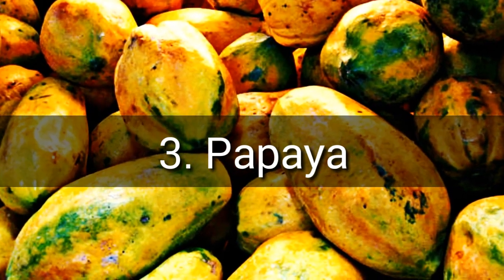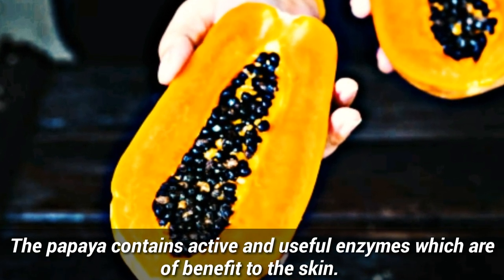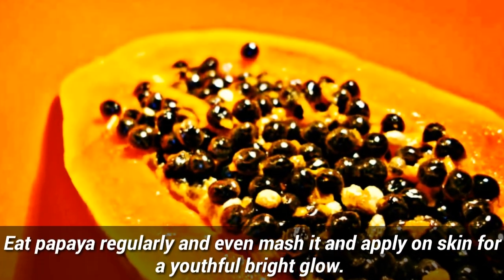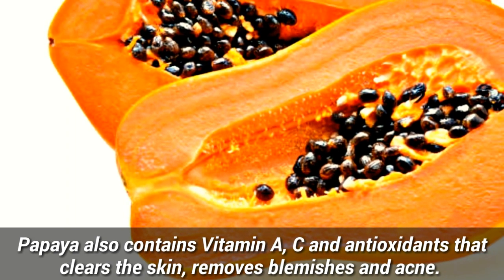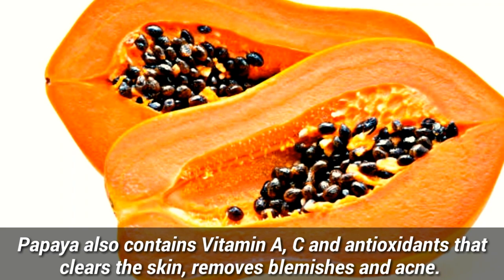Number 3: Papaya. The papaya contains active and useful enzymes which are of benefit to the skin. Eat papaya regularly and even mash it and apply on skin for a youthful, bright glow. Papaya also contains vitamin A, C, and antioxidants that clear skin, remove blemishes and acne.